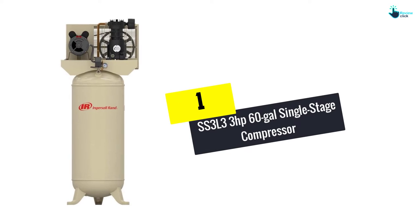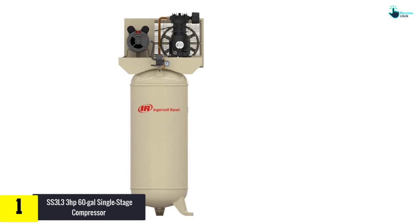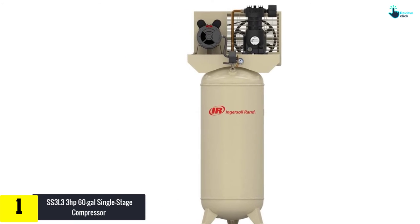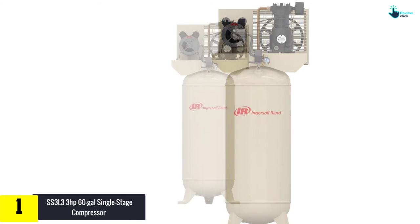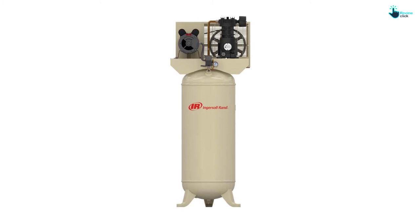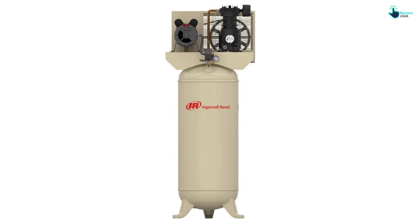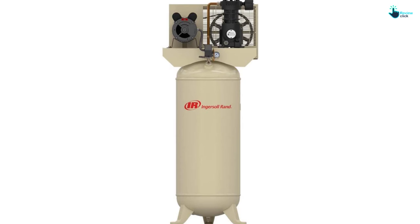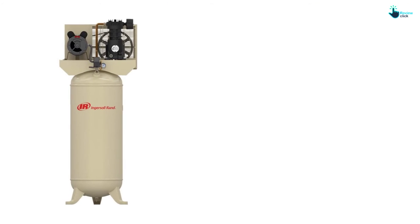And finally at number 1, we have the SS3L3 3HP 60-gallon Single Stage Compressor. The capacity is 60 gallons and it has a 3 HP motor. The maximum pressure it can provide is 135 PSI, and it has a lifespan of 5,000 hours with little to no maintenance. It features an automatic start-stop function depending on the pressure you set, making it effortless to operate.